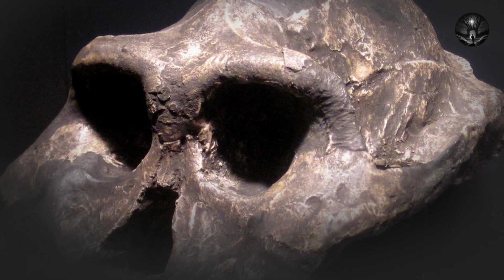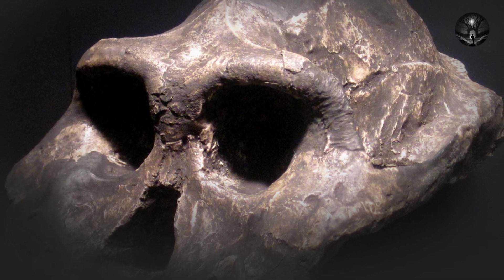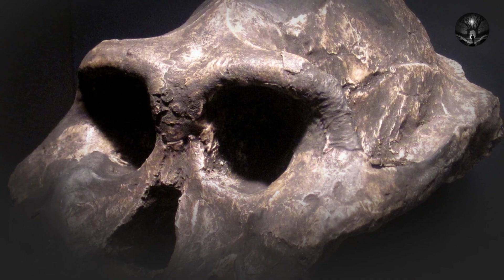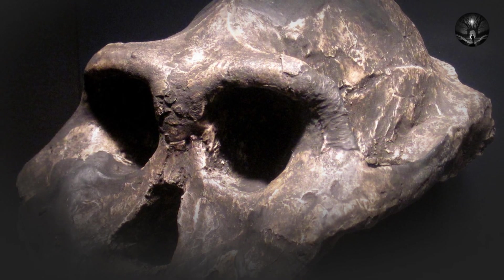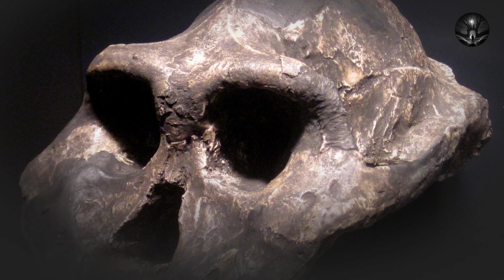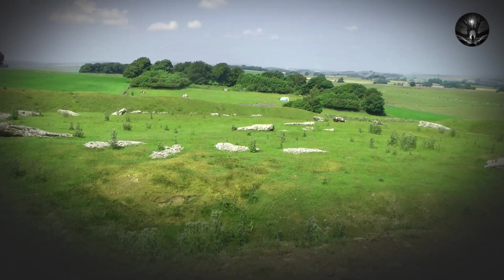The next major species in human evolution is Australopithecus afarensis, which lived between 3.9 and 2.9 million years ago in east Africa. Australopithecus afarensis is perhaps the most famous early hominid species because of the discovery of the fossilized remains of a female individual known as Lucy in 1974. Lucy is significant because she is one of the most complete early hominid skeletons ever found, and her anatomy reveals important information about the evolution of bipedalism.